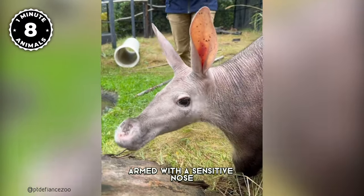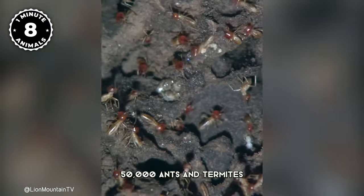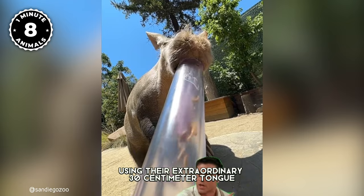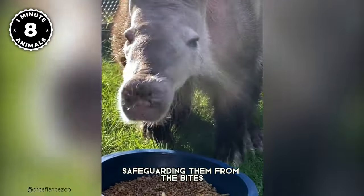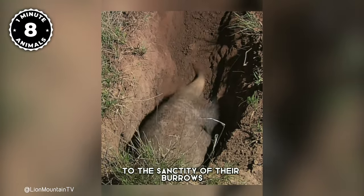Armed with a sensitive nose, aardvarks embark on nightly feasts, devouring up to an astonishing 50,000 ants and termites using their extraordinary 30-centimeter tongue — not only long, but extra thick, safeguarding them from the bites of their insect prey. As dawn approaches, the aardvarks return to the sanctity of their burrows.